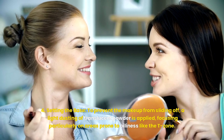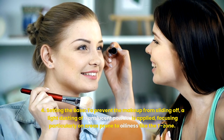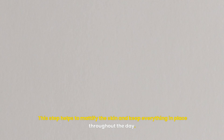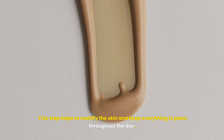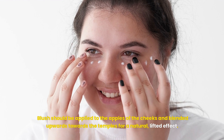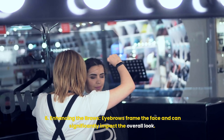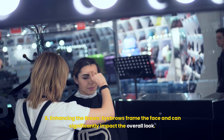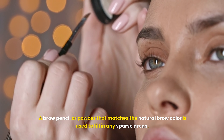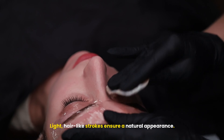To prevent the makeup from sliding off, a light dusting of translucent powder is applied, focusing particularly on areas prone to oiliness like the T-zone. This helps to mattify the skin and keep everything in place throughout the day. A natural blush adds a healthy glow to the complexion — soft, peachy or rosy tones are ideal for a fresh look. Blush should be applied to the apples of the cheeks and blended upwards towards the temples for a natural, lifted effect. Eyebrows frame the face and can significantly impact the overall look. A brow pencil or powder matching the natural brow color is used to fill in sparse areas with light, hair-like strokes.